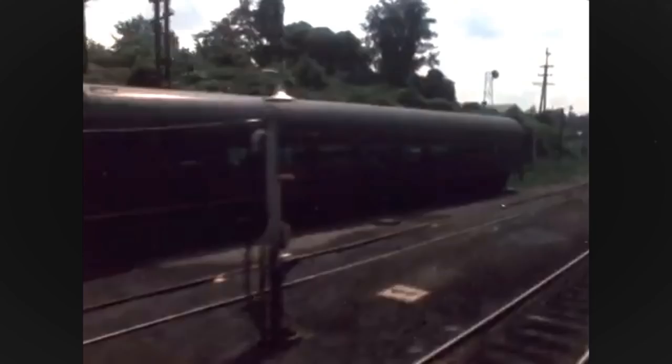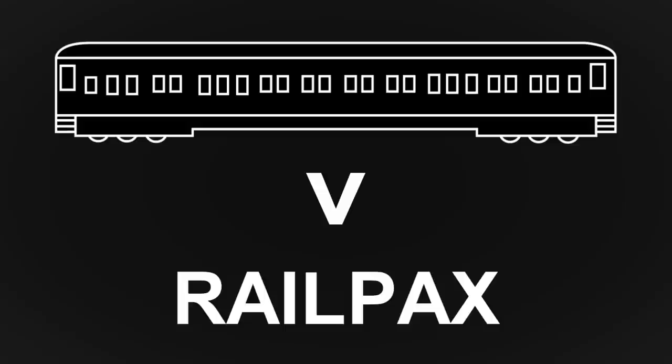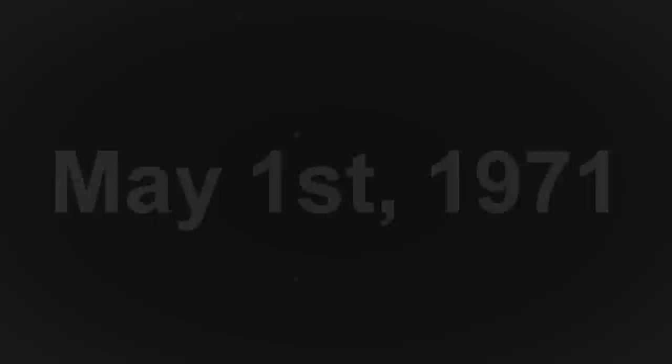Meanwhile, the United States passenger rail system was a dying mode of transportation. Antiquated equipment and infrastructure only cemented the demise, with railroads canceling passenger service outright throughout the late 60s and into 1970. The United States government stepped in, creating Rail Pax in 1970, which would allow railroads to hand over their passenger operations to Rail Pax and reduce their losses. The name was derived from the code name for railroad passengers used by telegraphers, with operations slated to begin on May 1st, 1971.